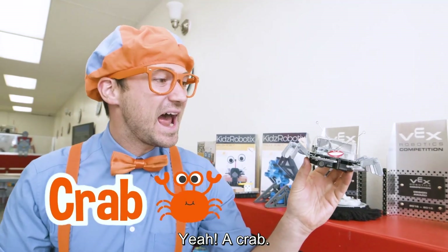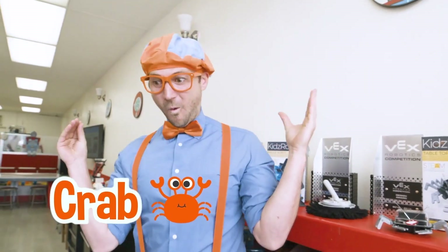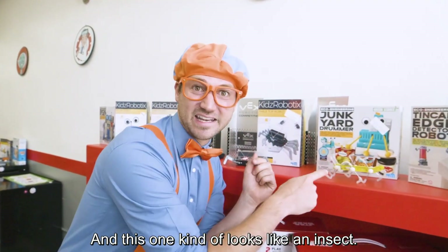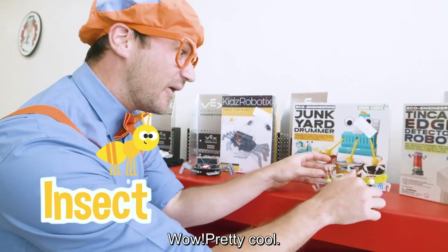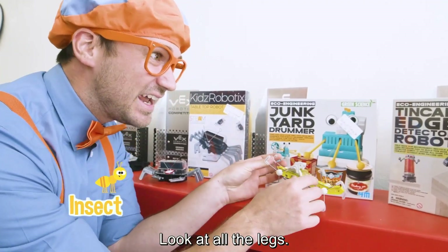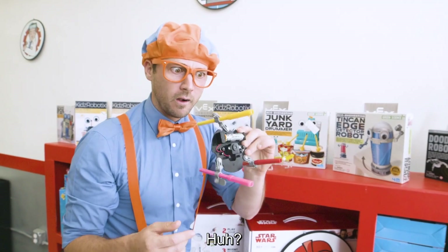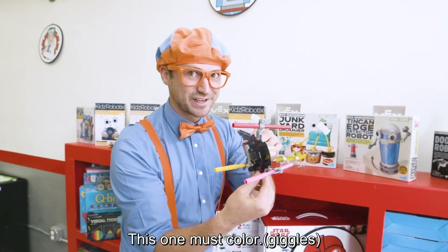Yeah, a crab. And this one kind of looks like an insect. Pretty cool. Look at all the legs. And here's one way over here. This one must color.